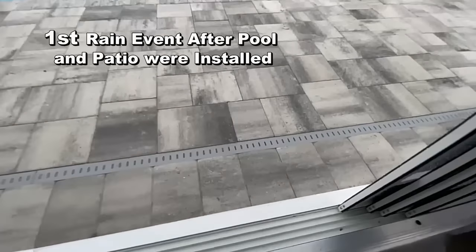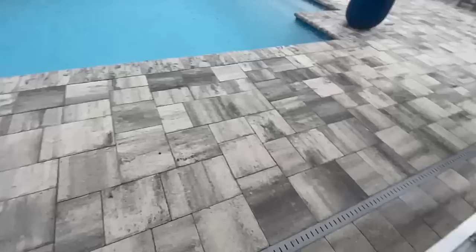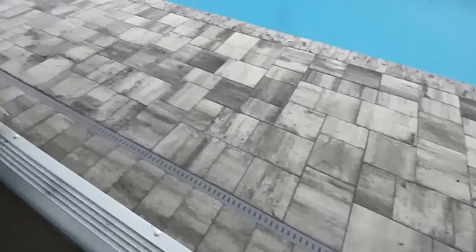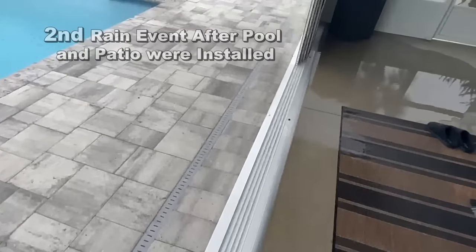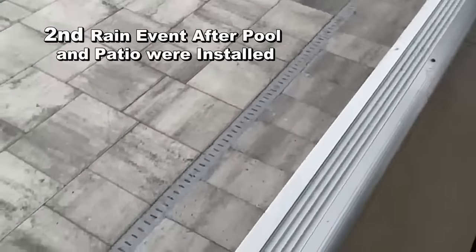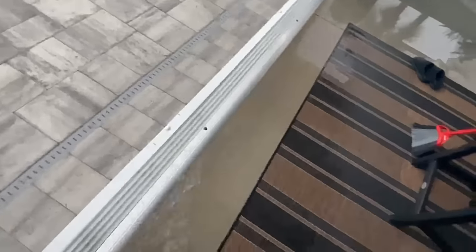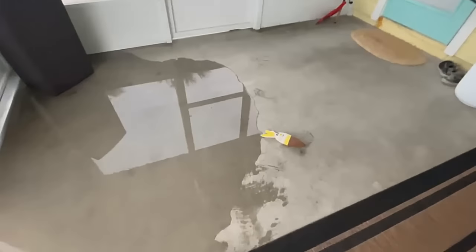The water is just not draining right here at all. The homeowner called the pool company, the paver company, and the channel drain people and asked them to please come out and take a look.